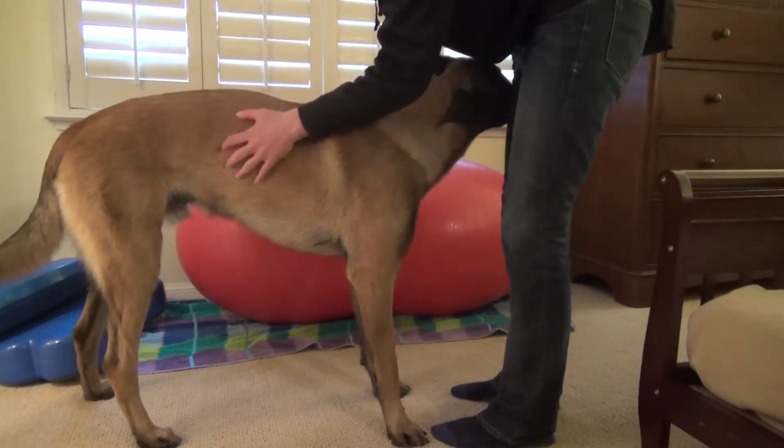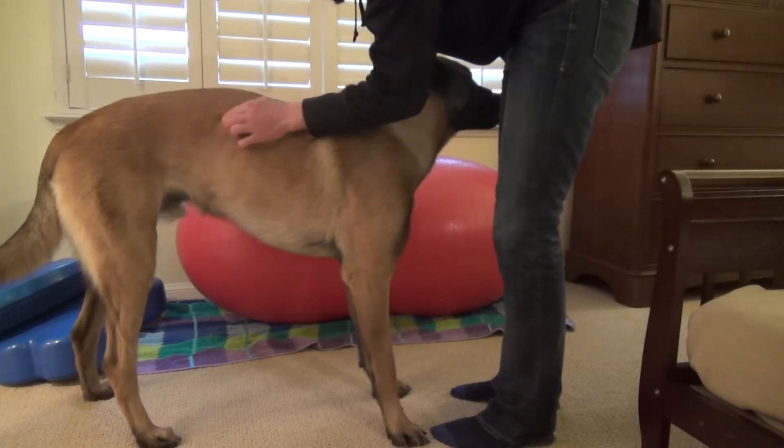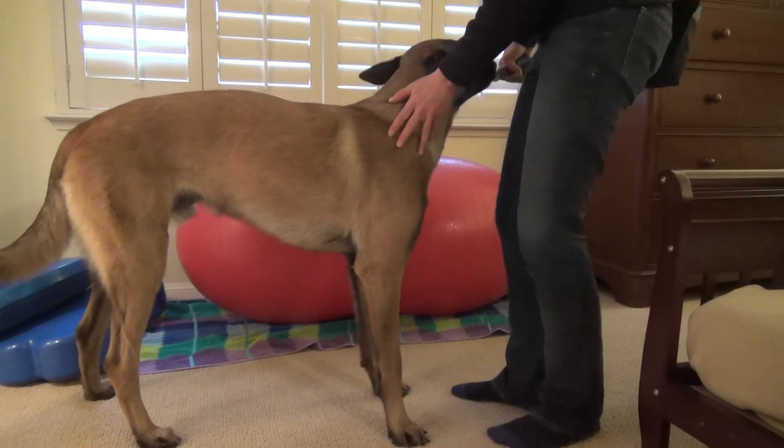His 13th rib is right here — that's the ending of it. Much easier to find on him since he's thinner and has a thinner coat.